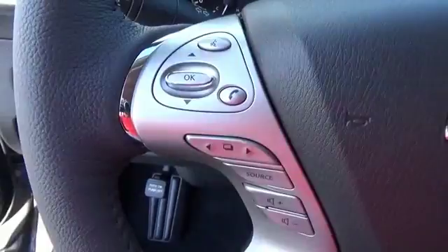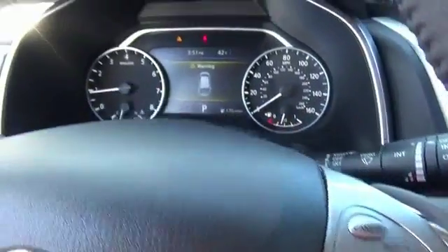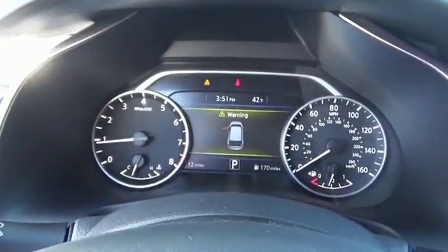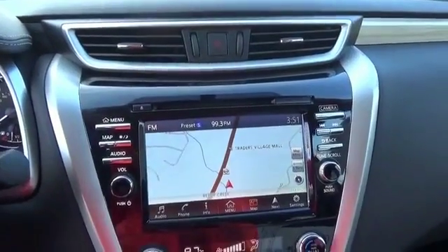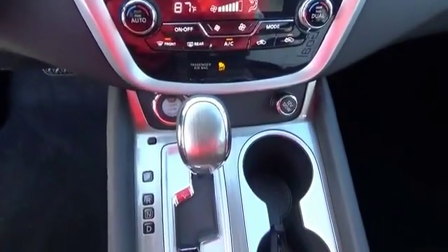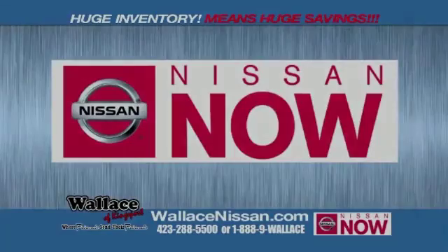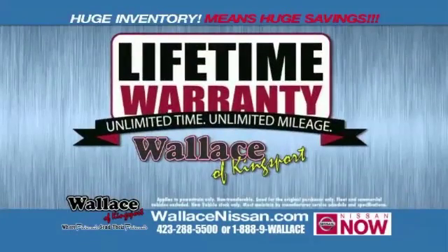Call or click to contact us today. Nissan now sells event and the lifetime warranty.